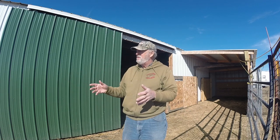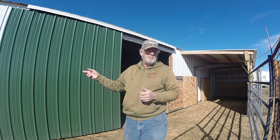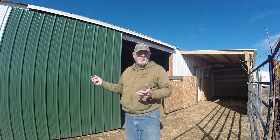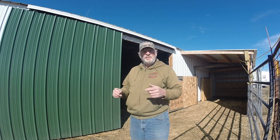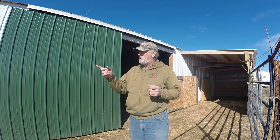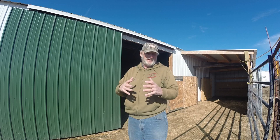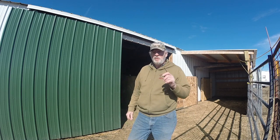I put out some hay for this group that's going to lamb in the next few weeks — they're in there just cleaning everything up, working hard, eating that hay after their grain. Now the other group that's two or three months off, they eat their grain and then start eating their hay, but they don't get that interested. Their needs aren't as great because these guys are really growing lambs at the tail end — that's the big growth coming in those last five or six weeks. So they need more feed.